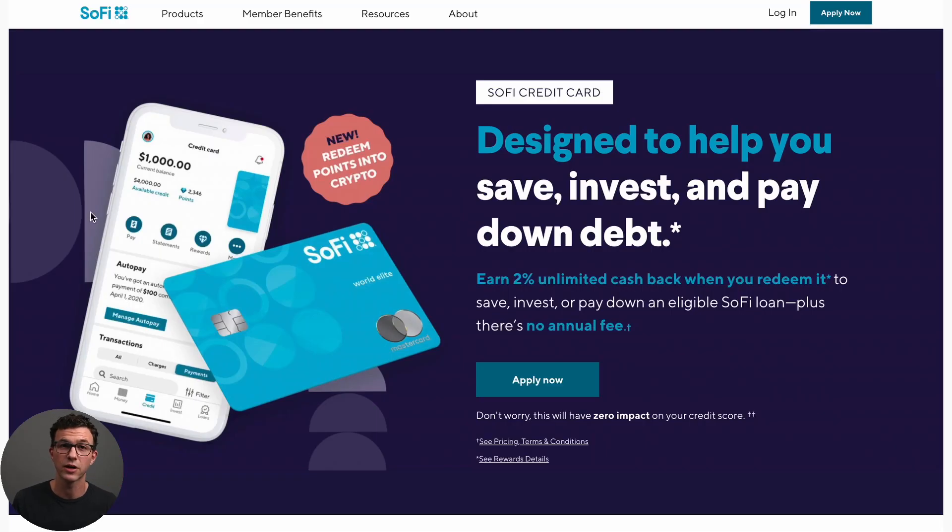The first card we'll talk about today is the SoFi credit card. This is the card I currently have in my wallet because it's really easy to take the 2% I'm earning on my purchases and get it into an investment account. As opposed to just lowering my statement balance or using the money to buy other things, I want to invest that 2% cash back. The SoFi credit card lets me do that really easily given that I have a SoFi money account and a SoFi invest account.